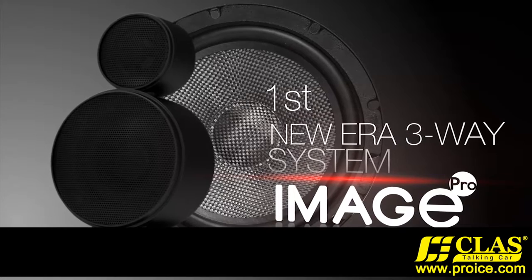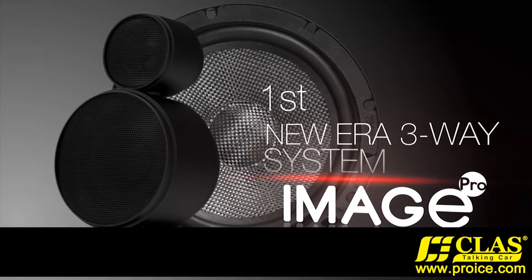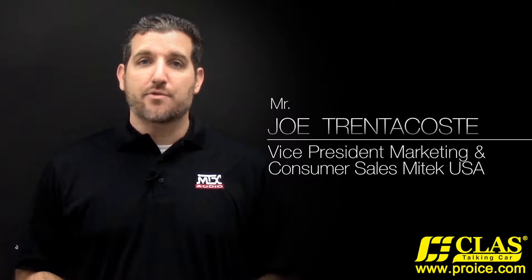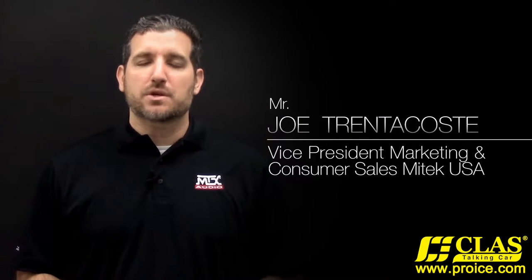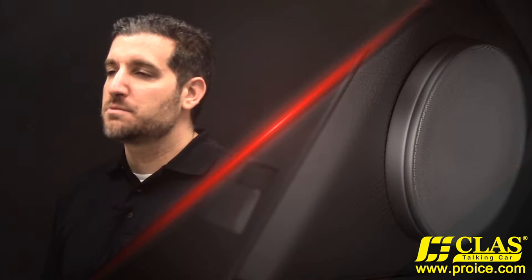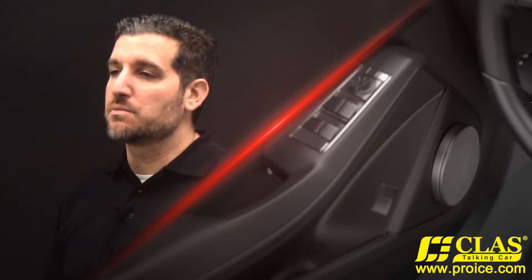Image Pro 3-way speaker systems are unlike any other car audio speaker system in the world. Image Pro removes all of the limitations to actually hearing your music, especially the high frequencies like vocals. In a traditional 3-way speaker system, all the speakers are usually mounted in the door, sometimes even near your legs, which limits your ability to hear all of the detail in your music.